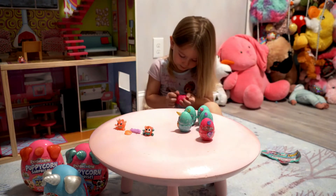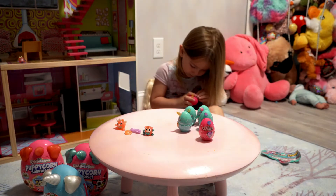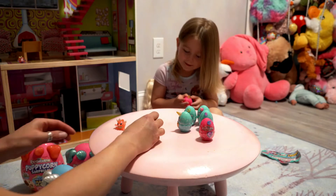Let's see what his name is. Bubbles. Bubbles? Yep, this one's name is Bubbles.